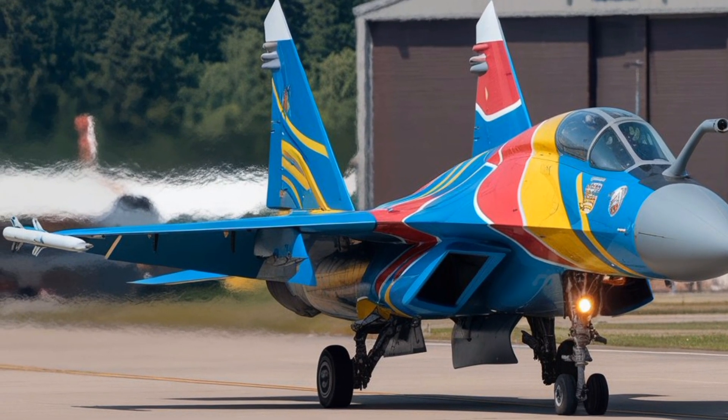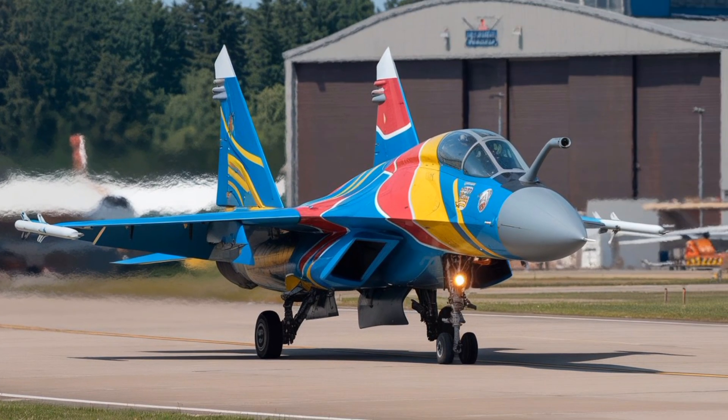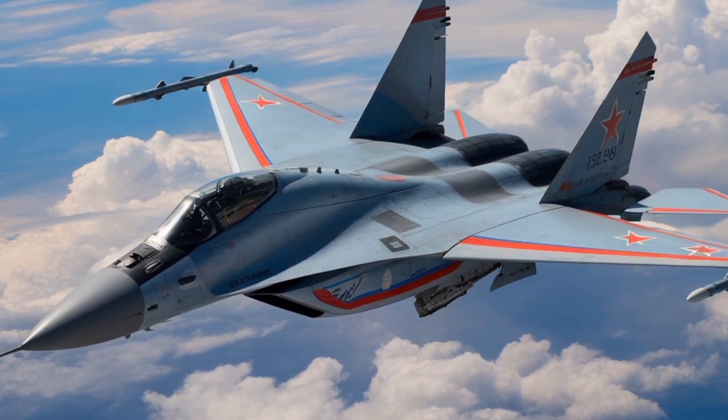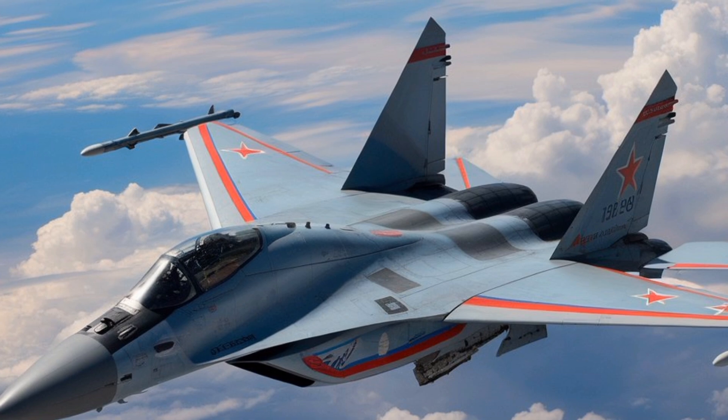The aircraft also incorporates a modern helmet-mounted display and sight system, which allows the pilot to aim weapons simply by looking at a target. This significantly increases the speed and accuracy of target acquisition, especially in close-range dogfights.